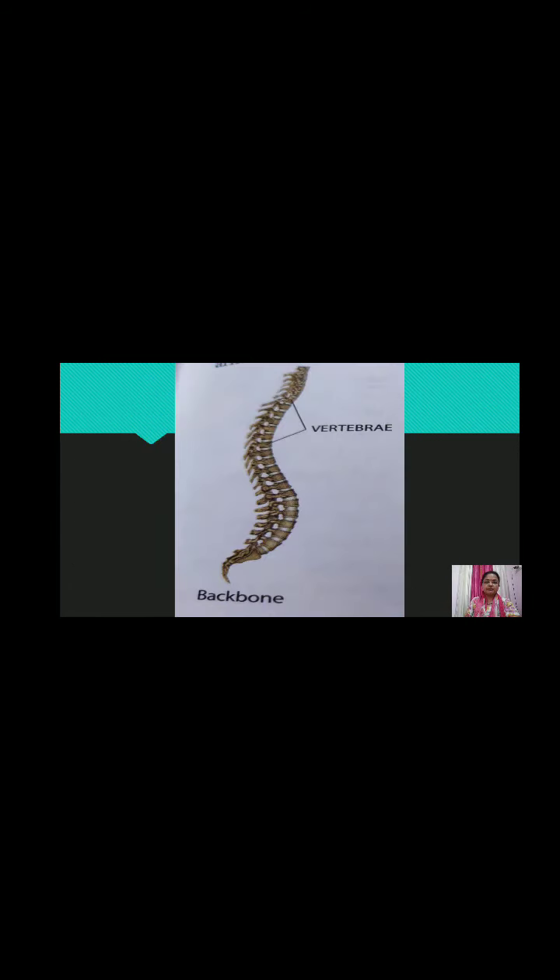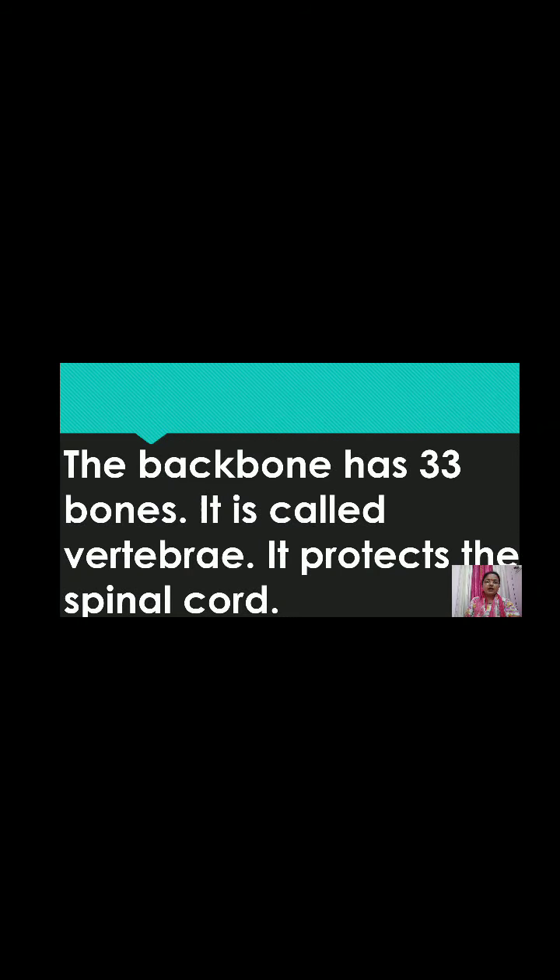The backbone has 33 bones. It is called the vertebrae, also called the vertebral column. It protects the spinal cord.